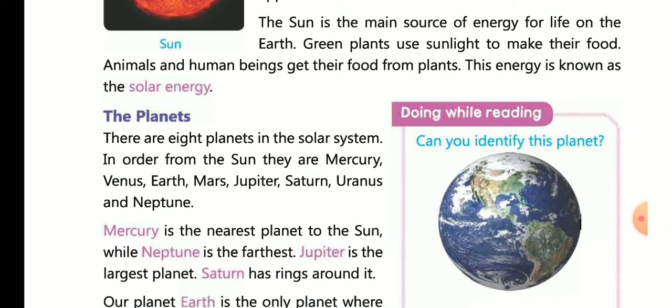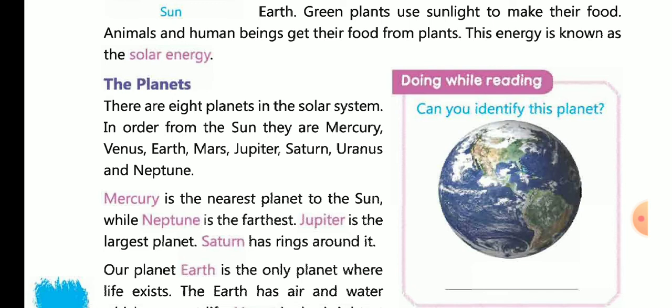Planets: There are 8 planets in the solar system. In order from the sun, they are: Mercury, Venus, Earth, Mars, Jupiter, Saturn, Uranus, and Neptune.